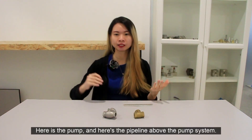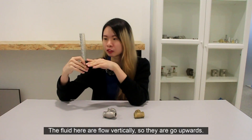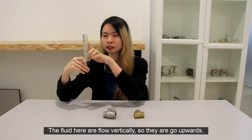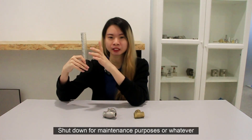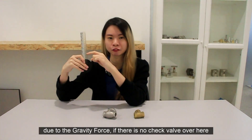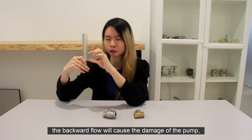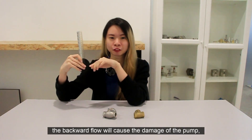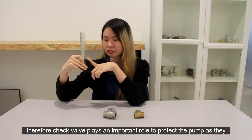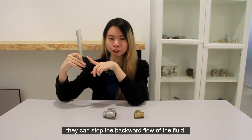Let me show you an example. Here is the pump and here is the pipeline above the pump system. The fluid here flows vertically upwards. If the system is suddenly shut down for maintenance or any other reason, the fluid will flow backwards due to gravity. If there is no check valve, the backward flow will cause damage to the pump. Therefore, the check valve plays an important role in protecting the pump as it can stop the backward flow of the fluid.